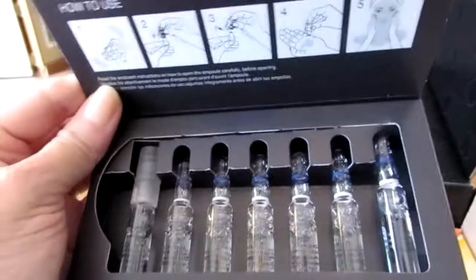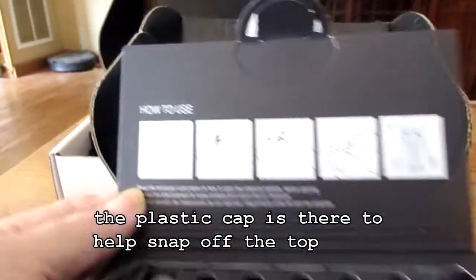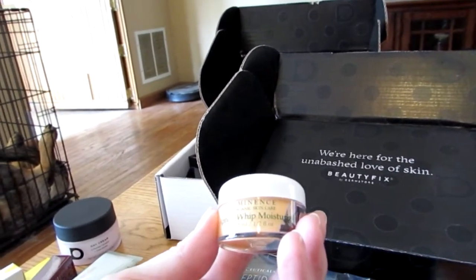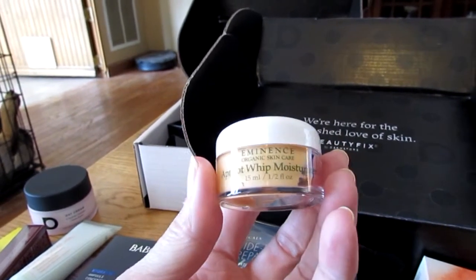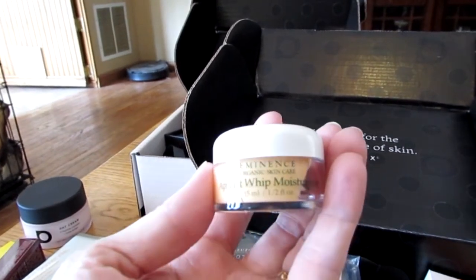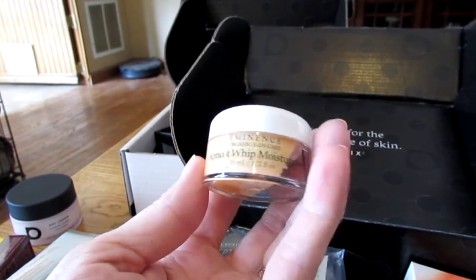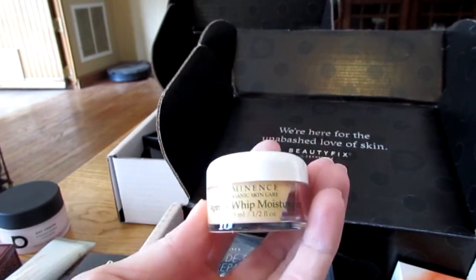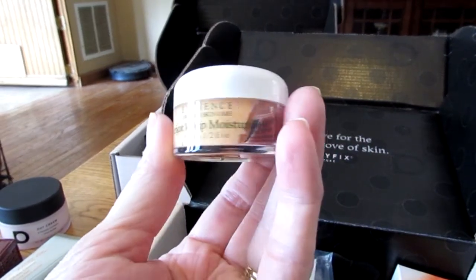This is what the box looks like when you open it properly, which I did not. These are really awesome — you shake them first, you snap the top off. Another thing that's in here, and it totally settled, is this Eminence apricot whip moisturizer. This is actually a half an ounce — 15 ml — and it is from Eminence, which is a very expensive brand. I appreciate that this is in a jar because it'll be a lot easier to use. I got an Eminence face spray once from Beauty Fix and it was absolutely freaking awesome. I'm looking forward to trying this — if it's fabulous, it might be worth breaking the bank for.